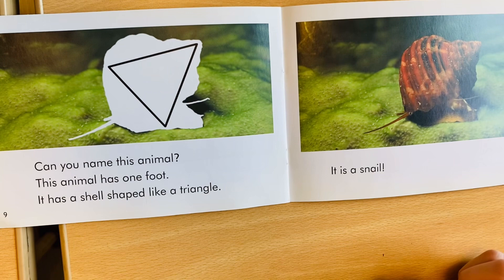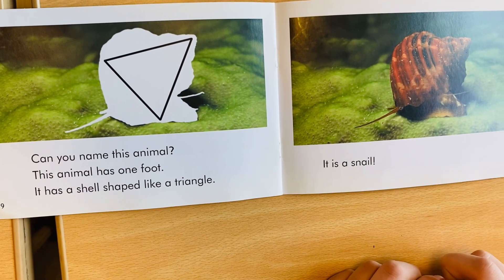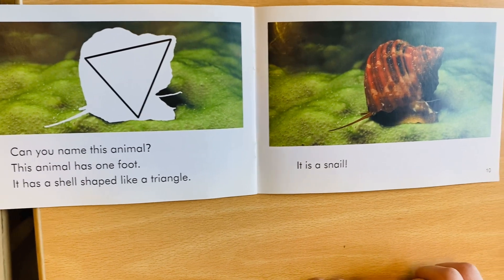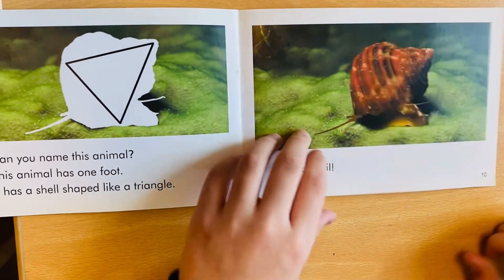Can you name this animal? This animal has one foot. It has a shell shaped like a triangle. It is a snail.